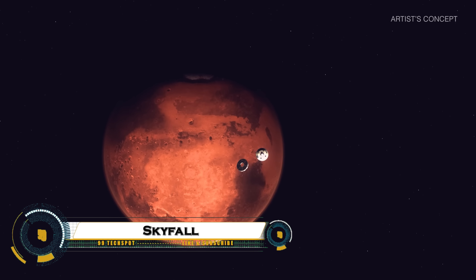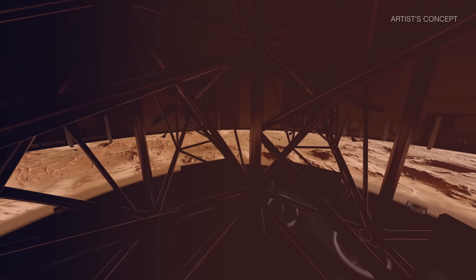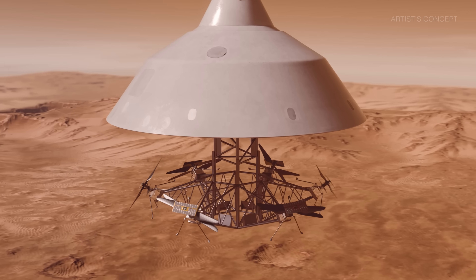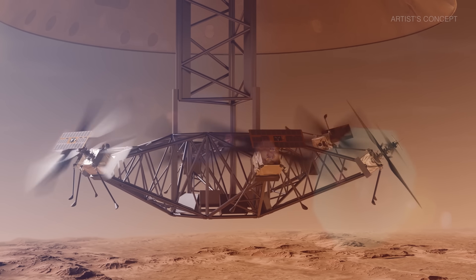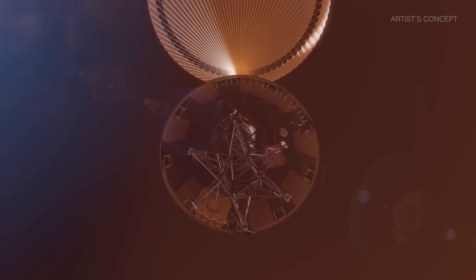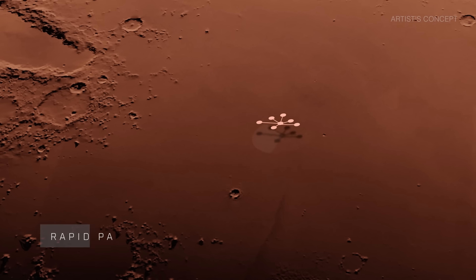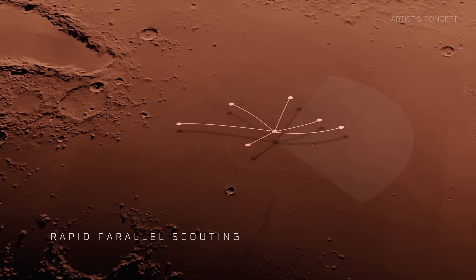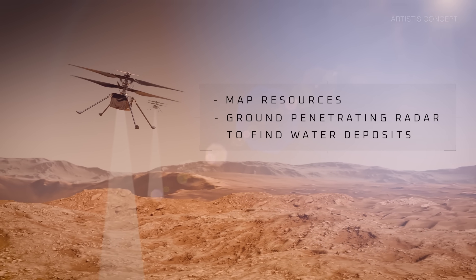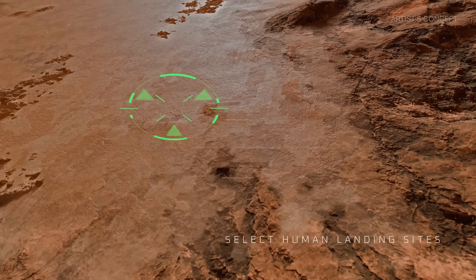NASA's Skyfall mission concept proposes deploying six autonomous helicopters directly onto Mars via a Skyfall maneuver, releasing them mid-descent from an entry capsule to eliminate costly landers. Building on Ingenuity's success, these scouts would map water ice, terrain, and resources across multiple human landing sites using high-res cameras and subsurface radar. Targeting a 2028 launch with AeroVironment and JPL, Skyfall multiplies exploration range and data at low cost, accelerating safe crewed missions.